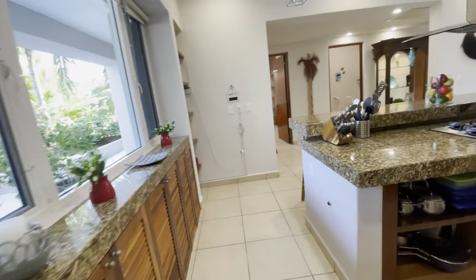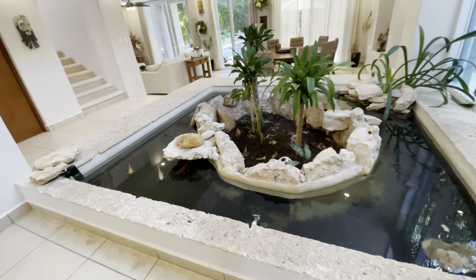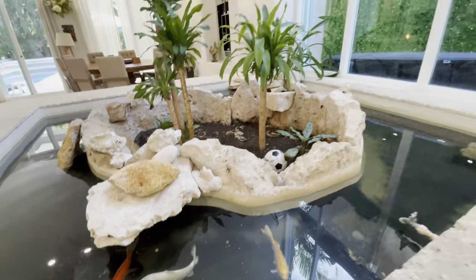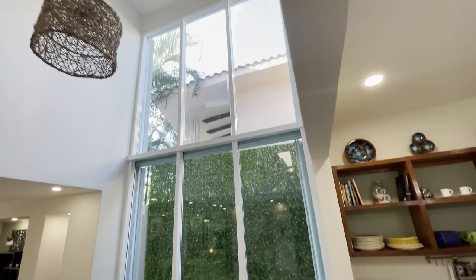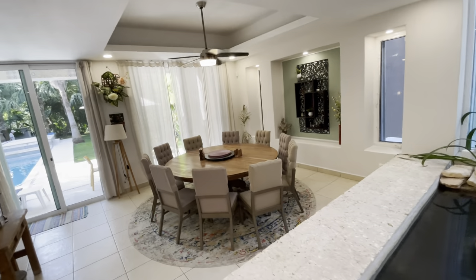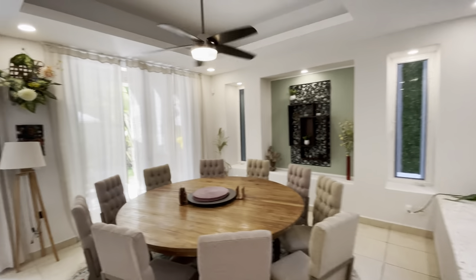Loads of storage, and coming through the great big kitchen you've got — of course — a koi pond. This house has a really nice flow to it and there's a locked owner's closet. A couple of steps down you get into a massive dining area. This house is fully furnished.